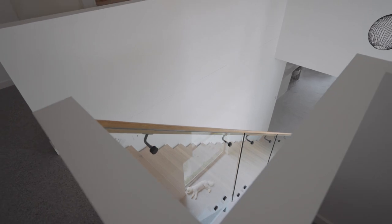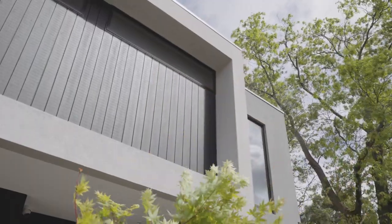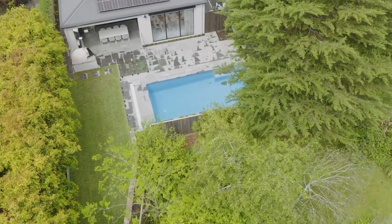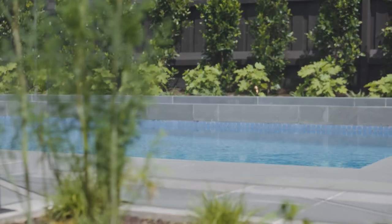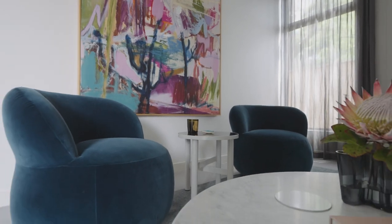People are just amazed at what we had on this land and how it's been transformed into this beautiful home. I feel as though we've finished off with something that really reflects our moods and our feelings, and it does give us a sense of calm. When I come home from work I just relax instantly, and it comes down to the colours, the textures and how everything works together.